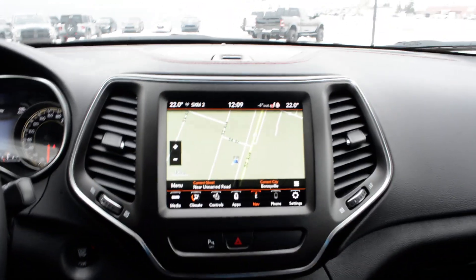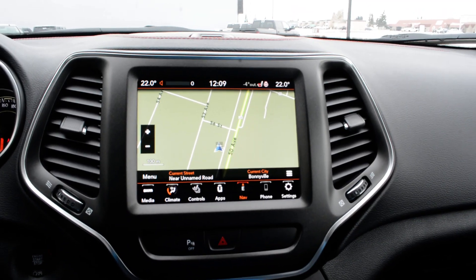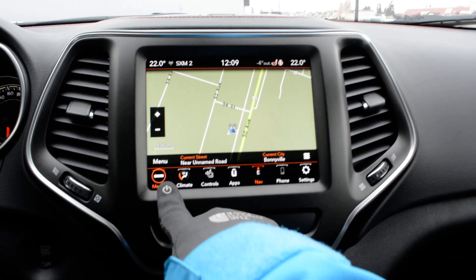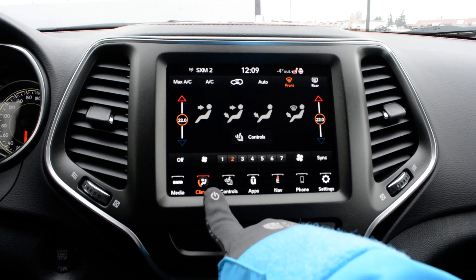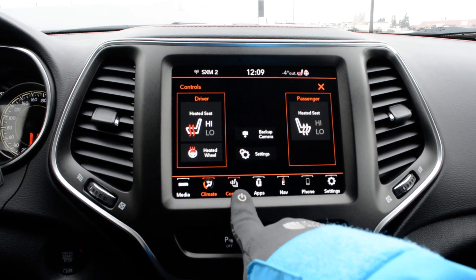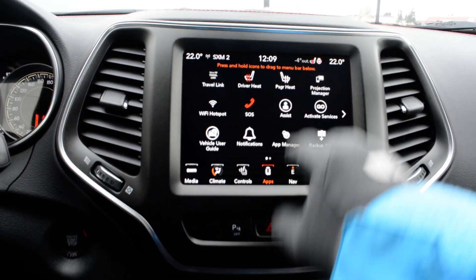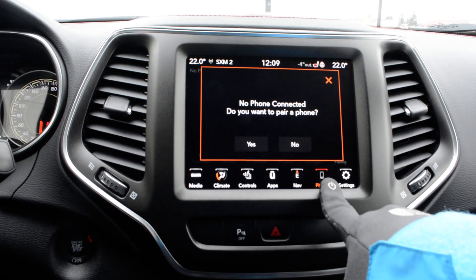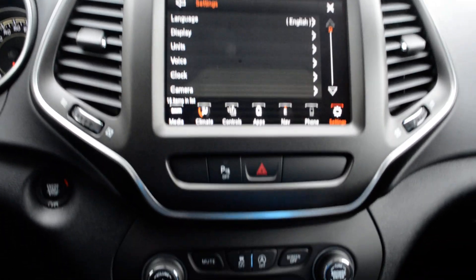Just to check out some of the features up front — you do have your touchscreen display included on the unit, a very user-friendly interface with tons of great features packed in. You have access to all your audio and media controls, your climate controls, heated front seats as well as your heated steering wheel. Navigation is equipped on the unit, along with Bluetooth and access to your settings in through there as well.